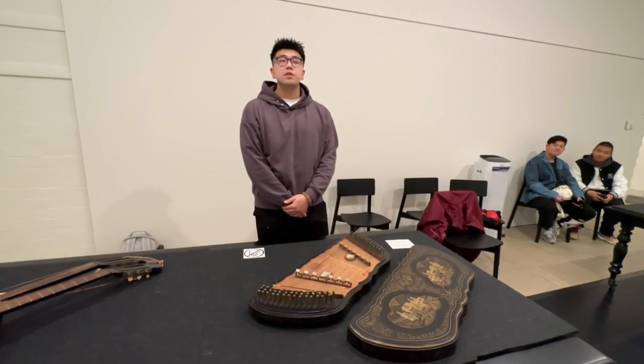Percy Grainger owned many instruments which he placed in the Grainger Museum collection. Some are on display in one of the galleries, and you can also look at other instruments on a table nearby.